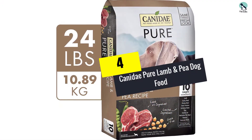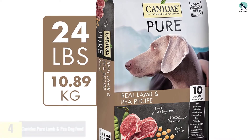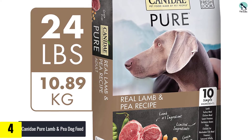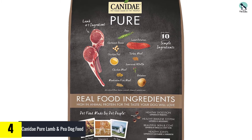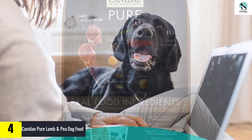Moving on at number 4, we have the Canidae Pure Lamb and Pea Dog Food. Canidae Pure Lamb and Pea is a grain-free, high-protein kibble that's perfect for pitbulls with food sensitivities. It's made from just 10 total ingredients, including lamb, turkey meal, and chicken meal as the first three, and contains no artificial flavors, preservatives, or colors.